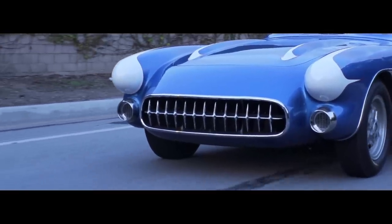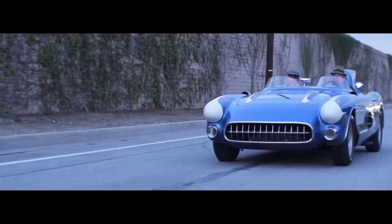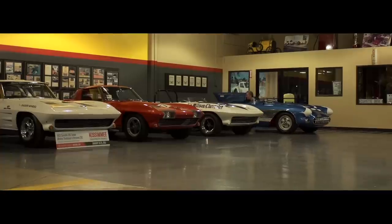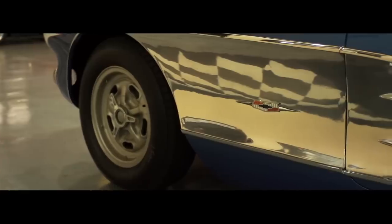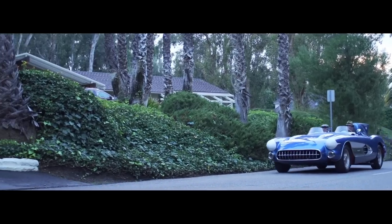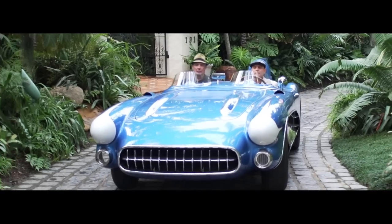The SR2 was the brainchild of Harley Earl. His son was racing Ferraris at the time. Harley Earl, being the head of the styling studio, was probably called into the office of the president of General Motors, who said, 'I saw your son this weekend at the track. What's with Jerry driving a Ferrari? If you value your job here at General Motors, I highly suggest he starts driving an American car, preferably the Corvette.'